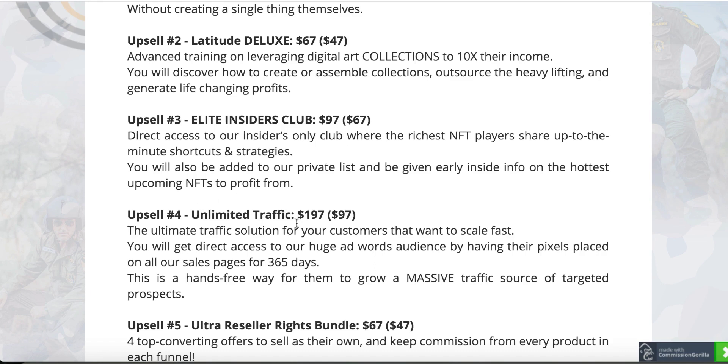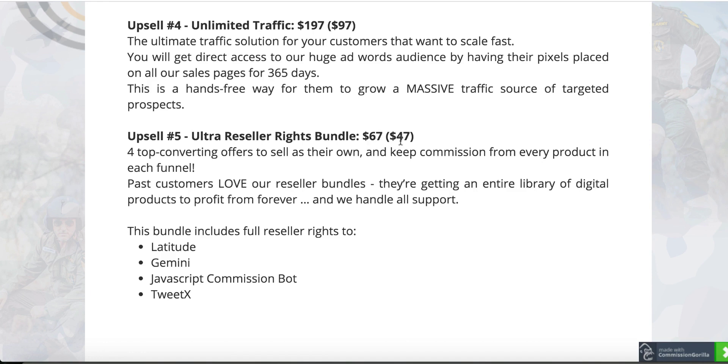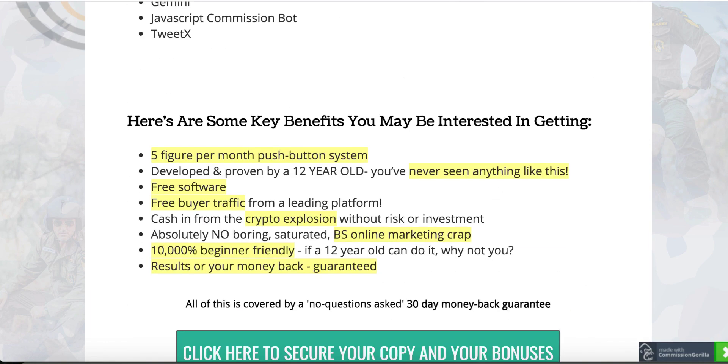Upsell number four is Unlimited Traffic — $197 down to $97. Basically, you will be able to put your pixel on their sales pages. Whenever they launch their product, they get hundreds of thousands of visitors, so you're going to get all their data by installing your pixel on their sales pages, and then later you can retarget the same people who are interested in the same kind of product to make money. Upsell number five: Ultra Resell License — $47 for four of their products: Latitude, Gemini, the JavaScript Commission Bot, and Tweet X. So that covers all the upsells.